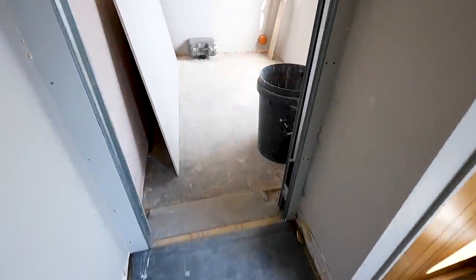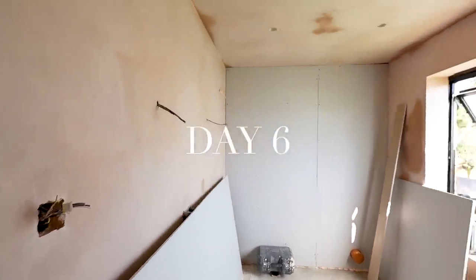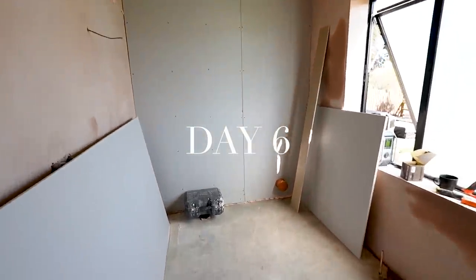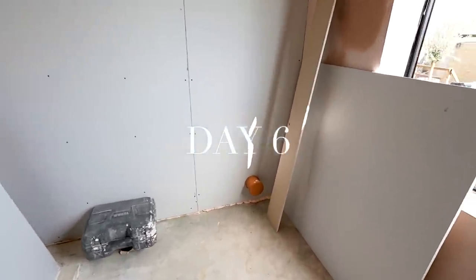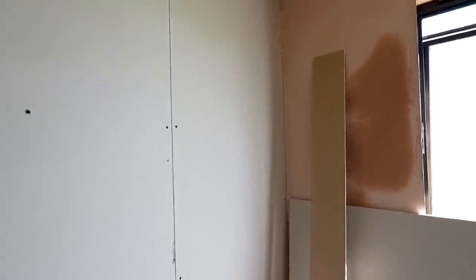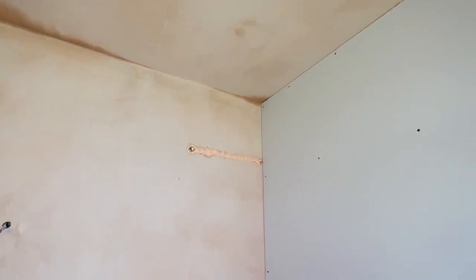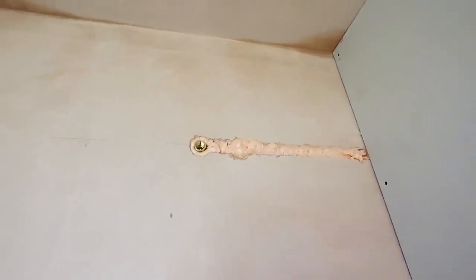Day six, and the pocket door frame was boarded over on the bedroom side and this would be plastered when the plasterer returned to plaster the downstairs toilet. The back wall had been boarded over to cover the in-wall cistern, and the recesses would be carved out of here as you'll see later on in the video. The pipework for the shower head had been installed and the plaster had another day to continue drying out.